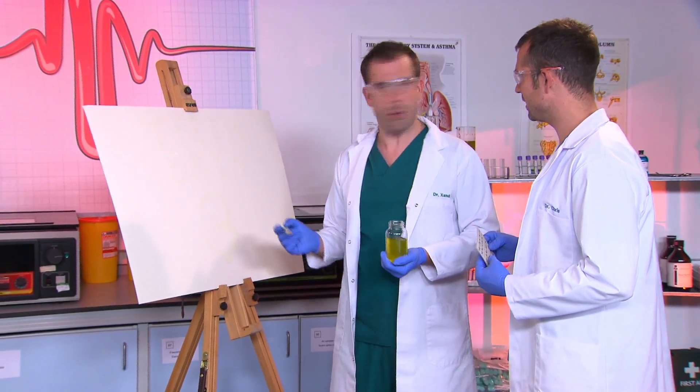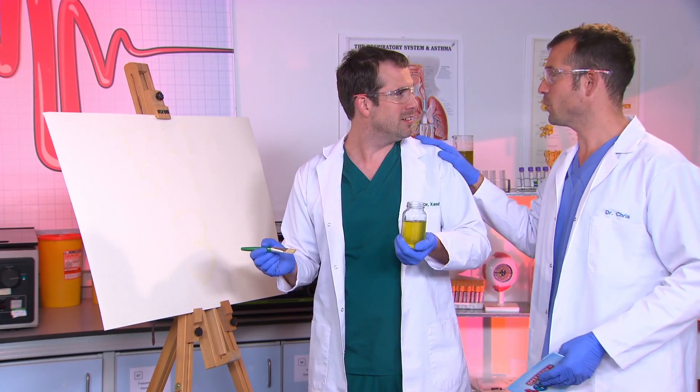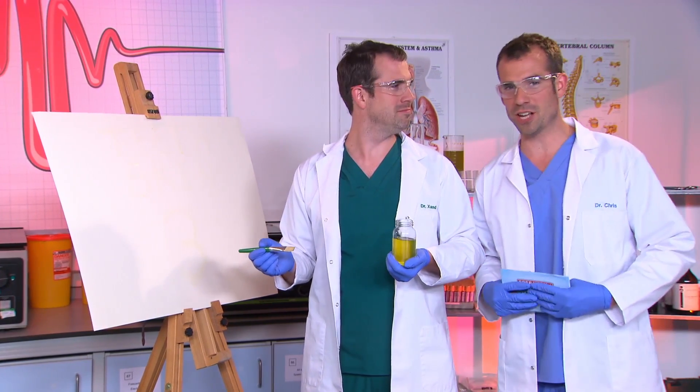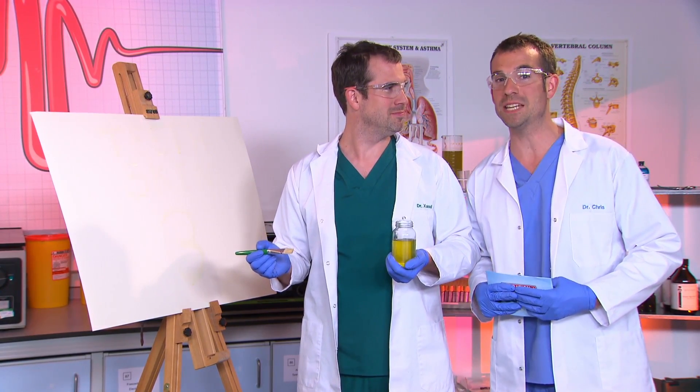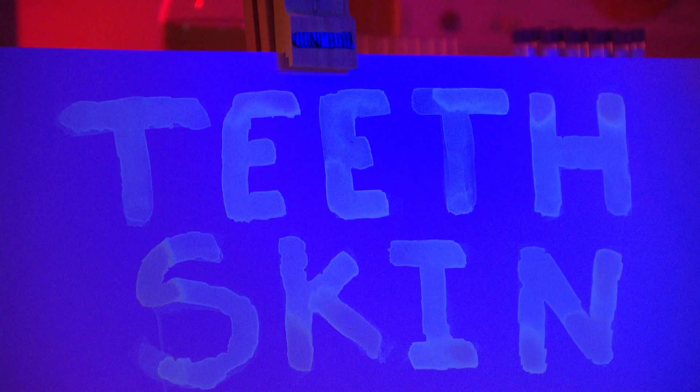It doesn't look like you've painted anything — but it's right there written in wee. You painted it in your own urine, that's why we can't see it. But if we turn on the ultraviolet light, it'll reveal how many questions Zand got right. There you go — look at that. Now you can see the answers. The molecules in the wee are fluorescing after absorbing UV light.